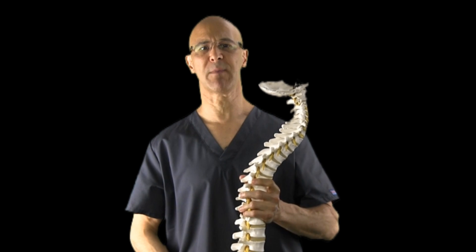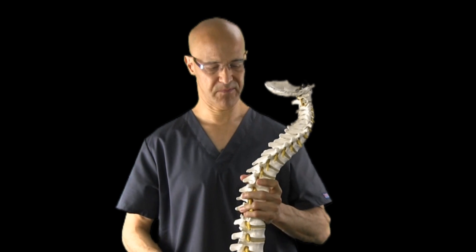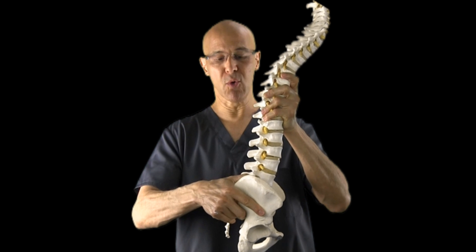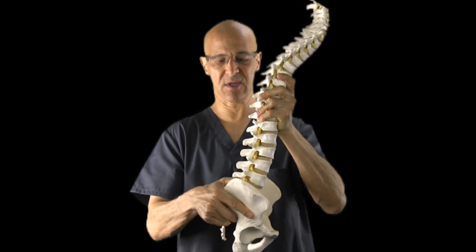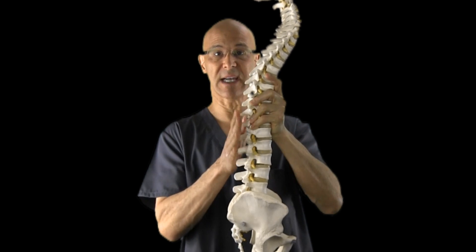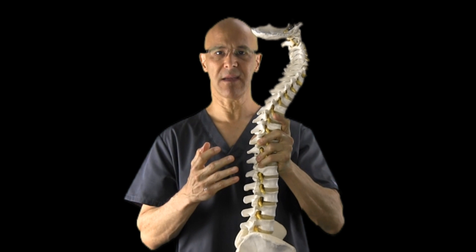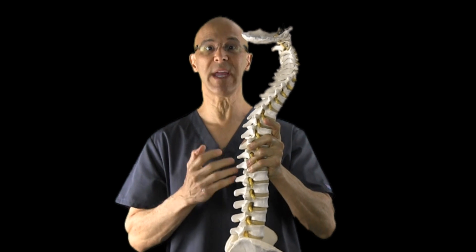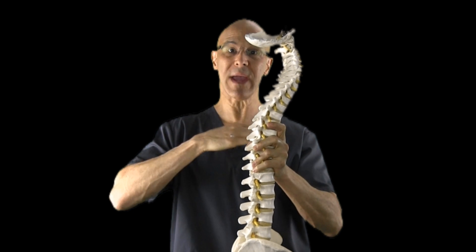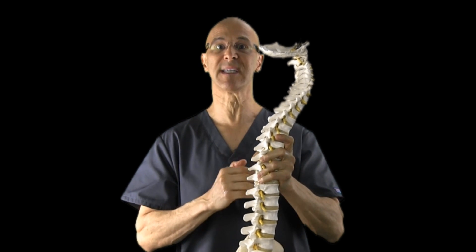I'd like you to understand the biomechanics from when you stand to when you sit. When you sit down, the pelvis rotates posteriorly — it goes backwards. And as it goes back, the lumbar curve is lost and becomes straightened out. So right away, we set the body in a stage of potential weakening because the lumbar lordosis is lost, and there's more weight bearing unequally on those discs, causing more disc pressure.